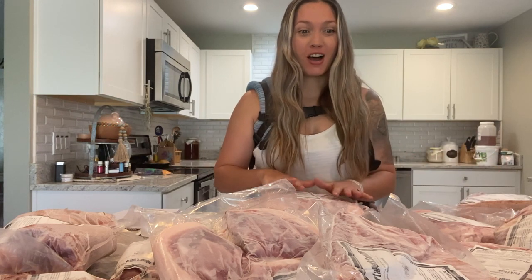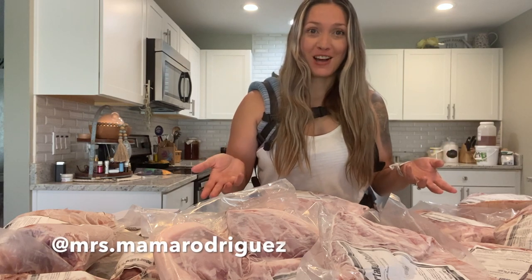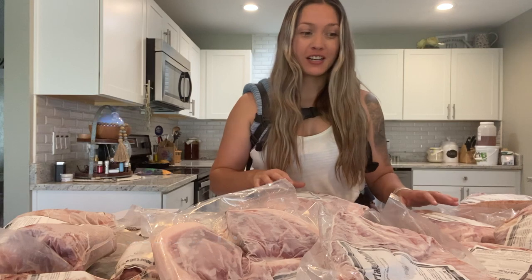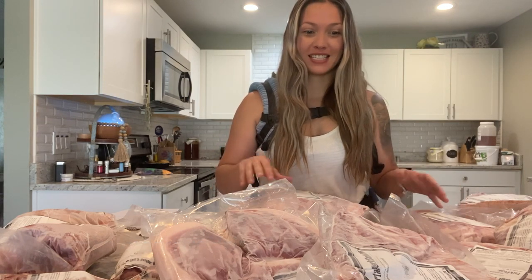So we have bought meat in bulk before. We bought a quarter of a cow last year and we loved having all of that meat in our freezer, and we wanted to go ahead and get a hog this year.